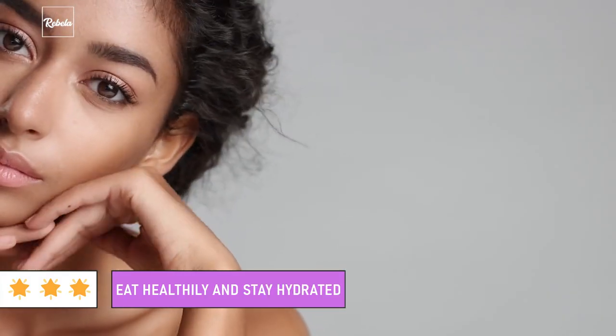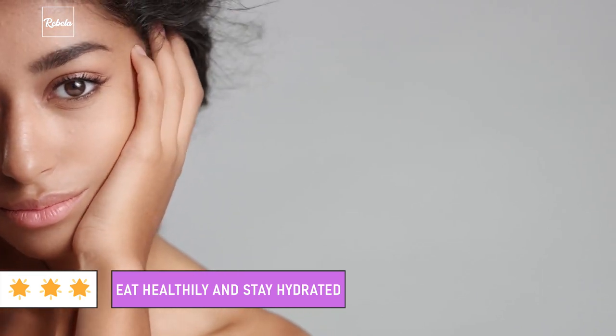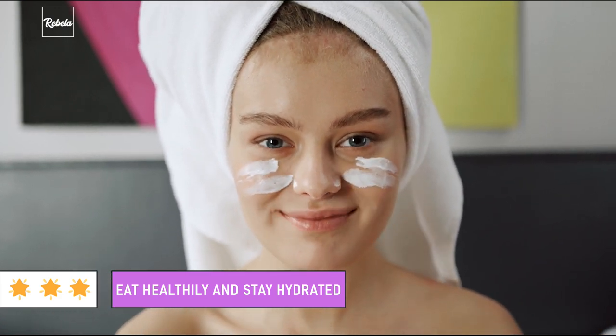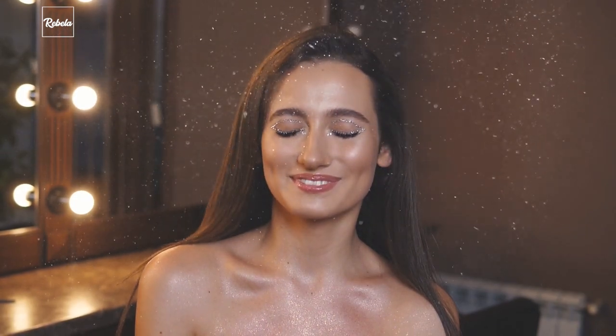Eat healthily and stay hydrated. Healthy skin can be achieved from the outside and the inside. After knowing these 10 signs your skin is healthy, you know what to look for as indicators of whether your lifestyle is on the right track. To keep your skin looking perfect, you need to eat healthily and stay hydrated all of the time. You also need the right skincare product for your skin type. If you already see all those 10 signs, good for you. But if you're not there yet and want to improve your skin condition, it's time to adjust your lifestyle accordingly. Eat healthily, stay hydrated, and keep it clean.